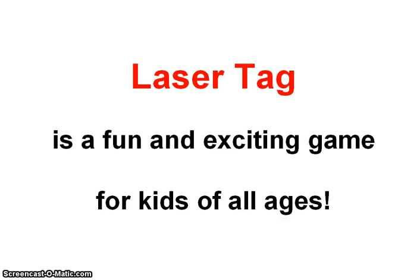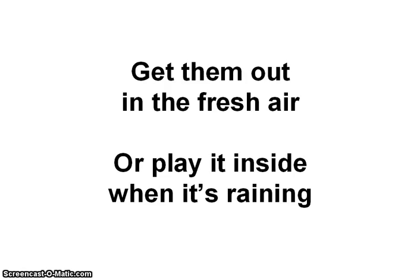Hi, in this video I'm going to tell you about the best laser tag game for kids. It's a game that gets them out into the fresh air, or they can even play it inside if it's raining.